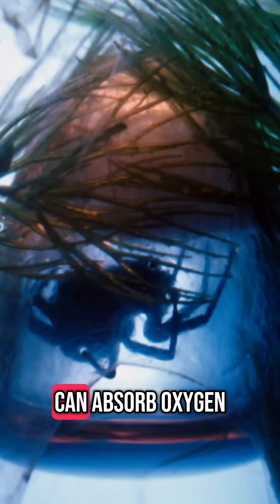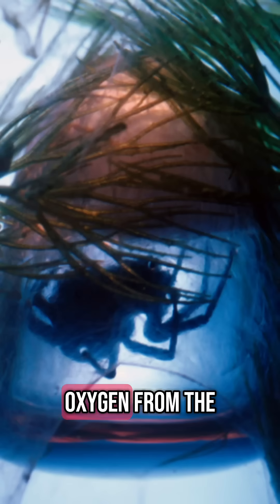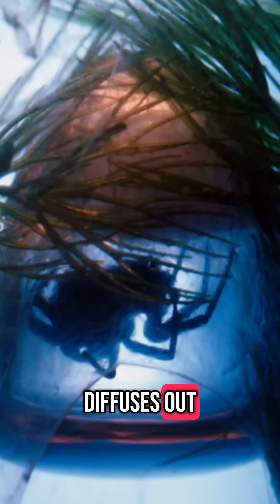5. It can absorb oxygen through its bubble. The Diving Bell acts like a physical gill — oxygen from the surrounding water diffuses into the bubble, while carbon dioxide diffuses out. This lets the spider stay submerged for up to 24 hours or more without resurfacing.